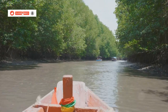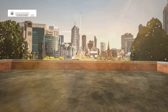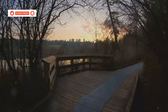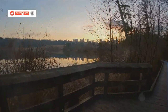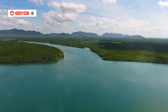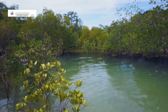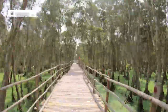Chapter four: Pranburi Forest Park — mangroves and magic. Time to trade the city vibes for some serious nature. We're heading just outside of Hua Hin to Pranburi Forest Park, a sprawling mangrove forest that's like stepping into another world. This place is a sanctuary for both wildlife and humans alike. The mangroves are the lifeblood of the ecosystem, providing shelter and nourishment to countless species. We're talking wooden walkways winding through the trees, the sound of birds chirping, and this incredible sense of peace and quiet.